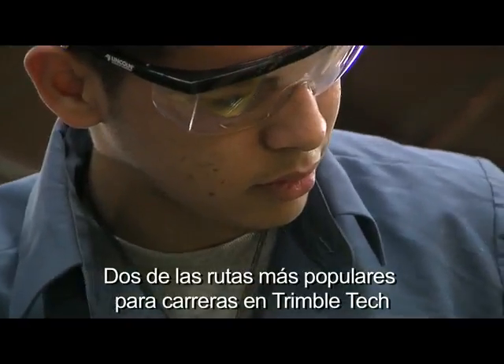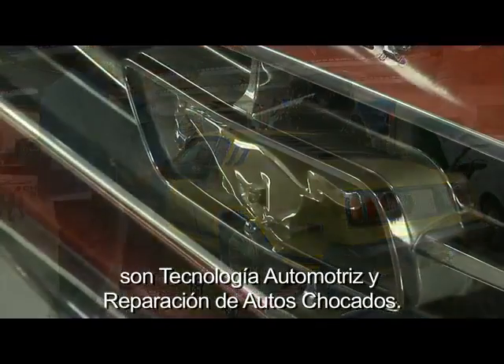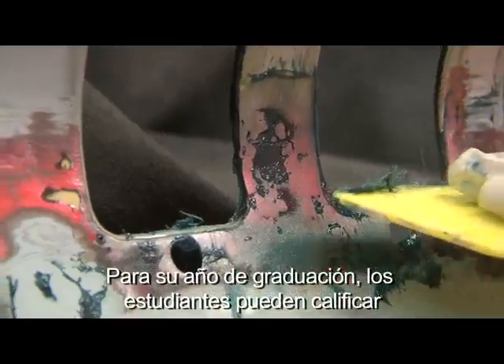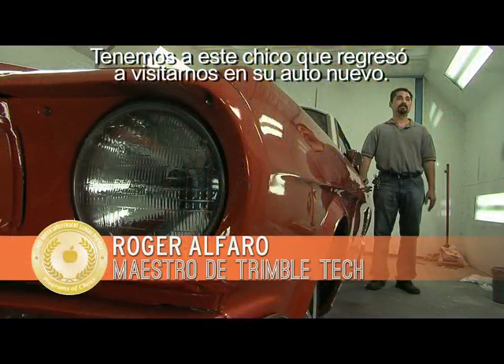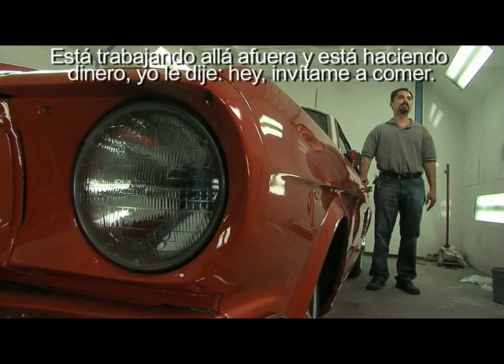Two of the most popular career pathways at Trimble Tech are automotive technology and auto collision repair. When they see the finished product go out the door, that's when they see the pride. By senior year, students can qualify for nationally recognized certifications. One graduate came back in a brand new car — he's out there, he's making money. And the instructor joked: buy me lunch.